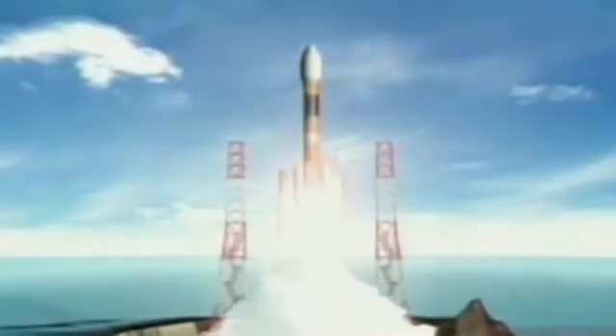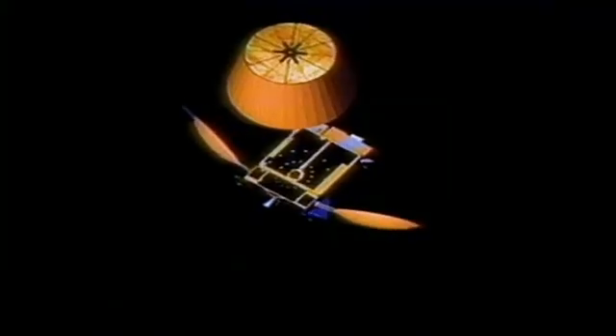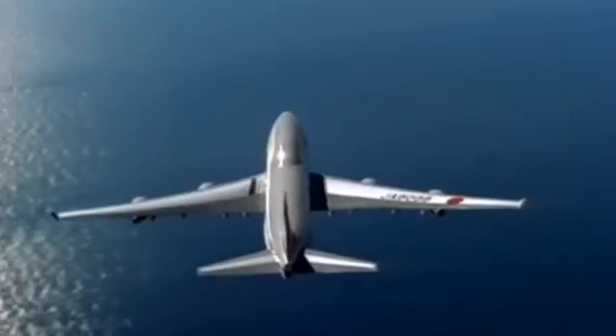Meanwhile, H-2A Flight 9 is set to launch the heaviest payload in Japan's aerospace history: the MTSAT-2 satellite weighing in at 4.65 tonnes. There's a lot riding on its successful launch. MTSAT-2 will form part of a new air traffic control and communications system designed to improve air traffic congestion and safety throughout the Asia-Pacific region, enhancing communications, navigation, and aircraft tracking.